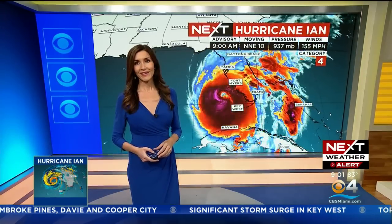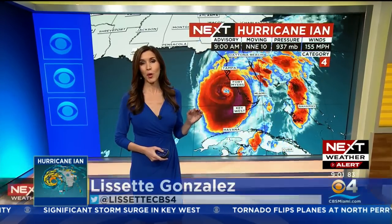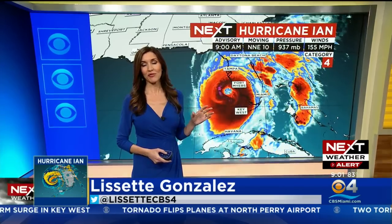Good morning. Hurricane Ian is almost a Category 5. We're just one mile per hour away from Hurricane Ian being a Category 5.